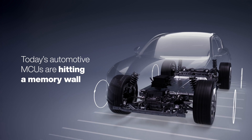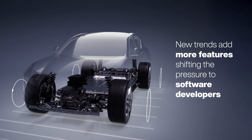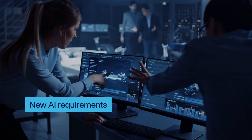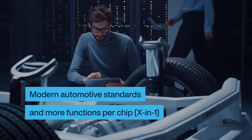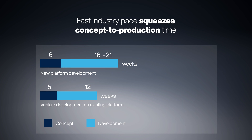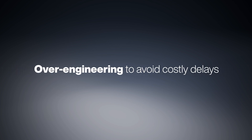Today's automotive MCUs are hitting a memory wall. Flash memory can't keep up, and developers are facing challenges. More space is needed for over-the-air updates, and automotive standards leave no room. Flash is too slow. While OEMs compete on speed and cost-effective innovation, sourcing product variants is a logistical nightmare. Lengthy qualifications clash with rapid development.